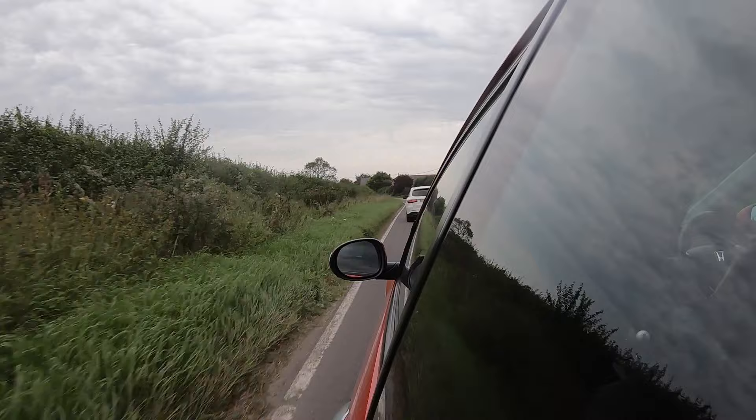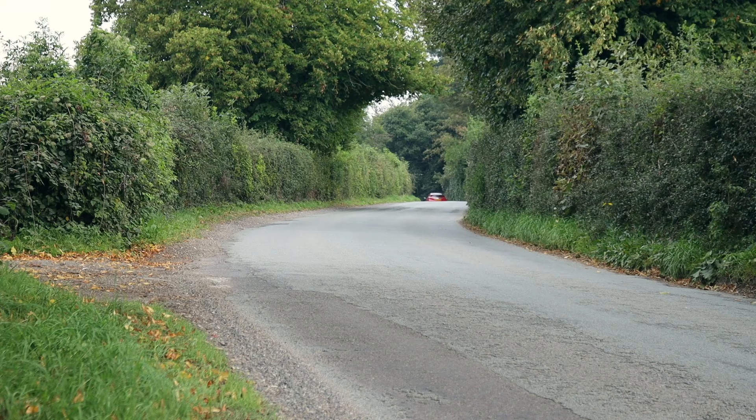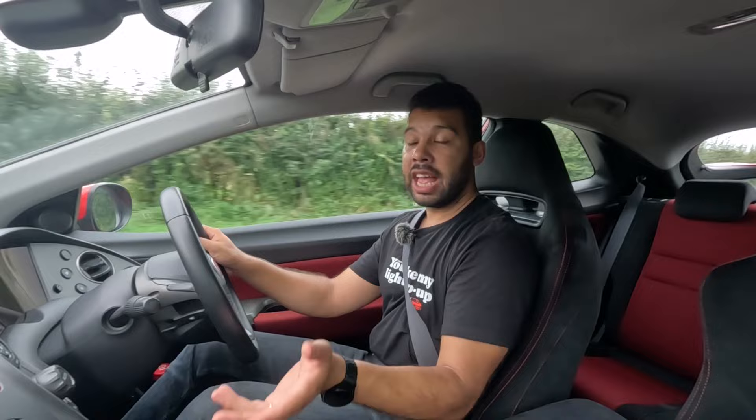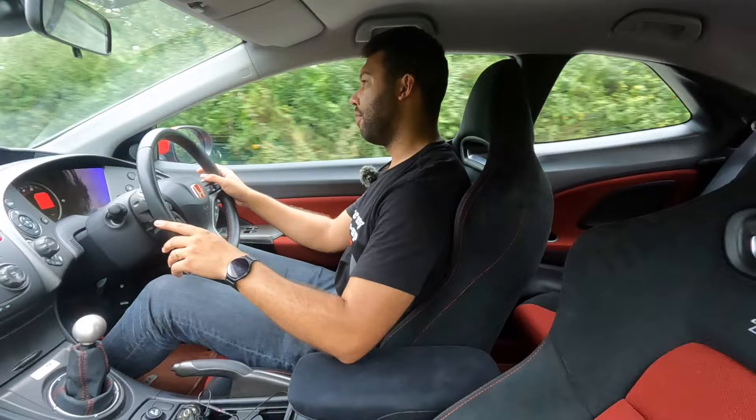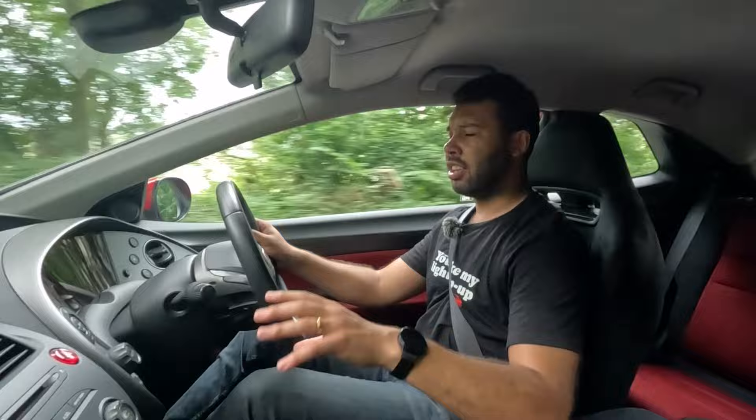Whilst this is firm, to give the car its credit, it is pretty flat in the corners. The front end and the chassis as a whole isn't quite as darty or as responsive as what I can remember from my EP3, but it's not bad by any means. Now for more complementary areas of the FN2 — the gear changes are very pleasing. It's mechanical, slick, and it just slides into place really nicely.